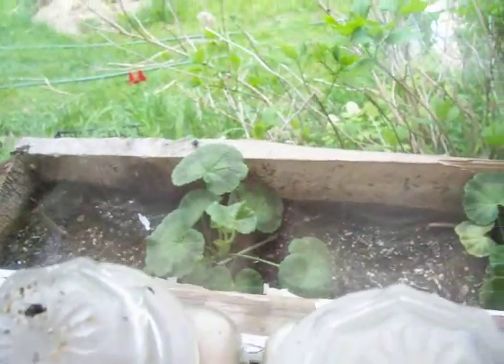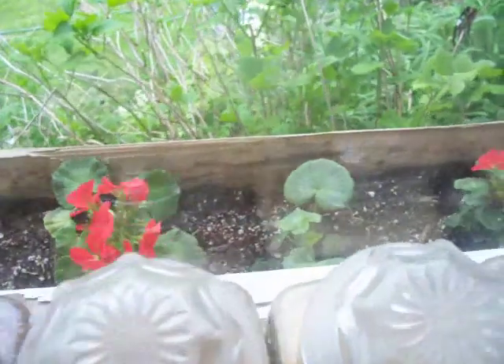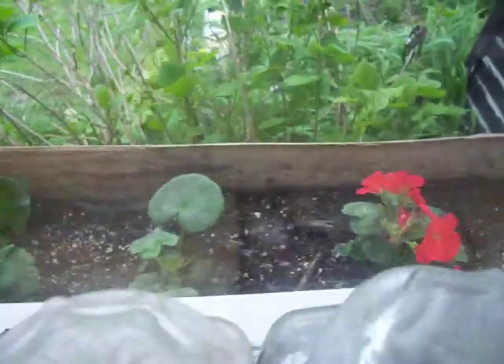Now this window box fell off of the house last year. It left the part that was nailed to the house on the house, and the rest of it fell down. So I got my husband to hold it up and I propped it up by putting another board under it. I know there's a proper way, but I couldn't be bothered. One day, if I ever want to sell the house, I'll do it right. Okay? That's a promise.